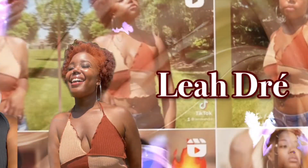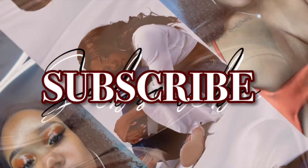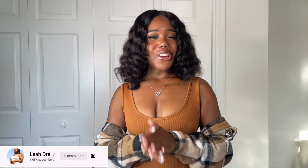Y'all ain't about to be going outside looking crazy — this video is going to help you. What's up YouTube, it's your girl Leah here and I'm back with another video. If you're new to my channel, make sure you smash the subscribe button to become a part of the family, and if you're already subscribed, welcome back. Today I'm doing a fall 2022 Shein haul because I had to get my wardrobe right for the fall — we had to get us together, look grown and cute.